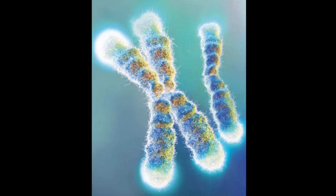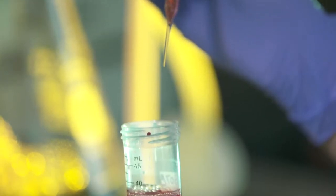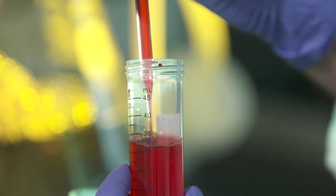Telomeres are highly specialized structures and repetitive DNA sequences that are located at the end of our chromosomes. They form a highly specialized and protective structure together with an array of other molecules.